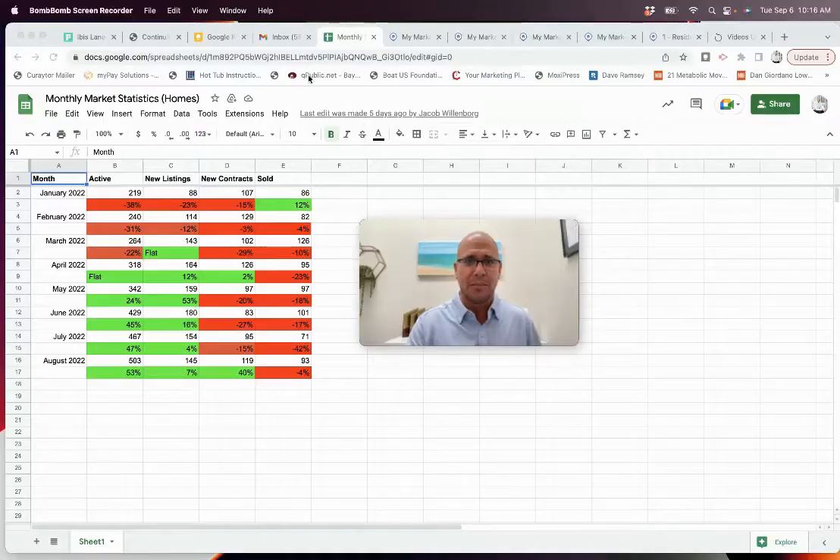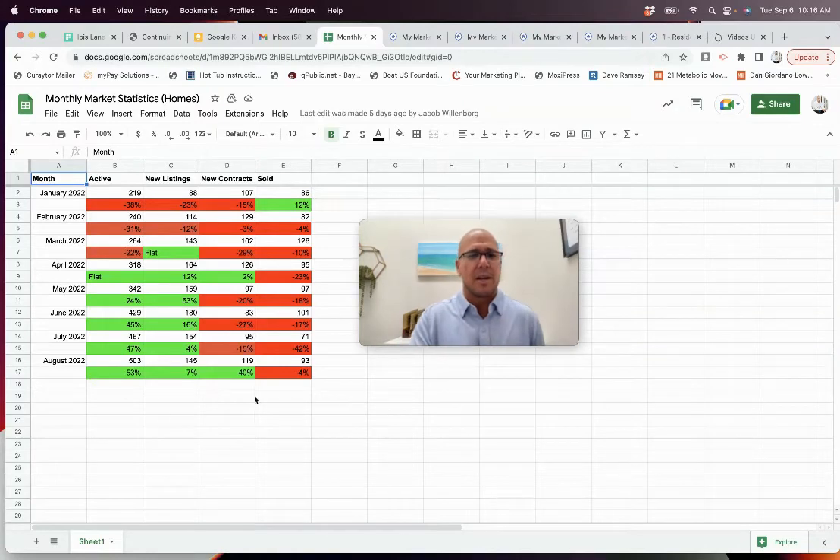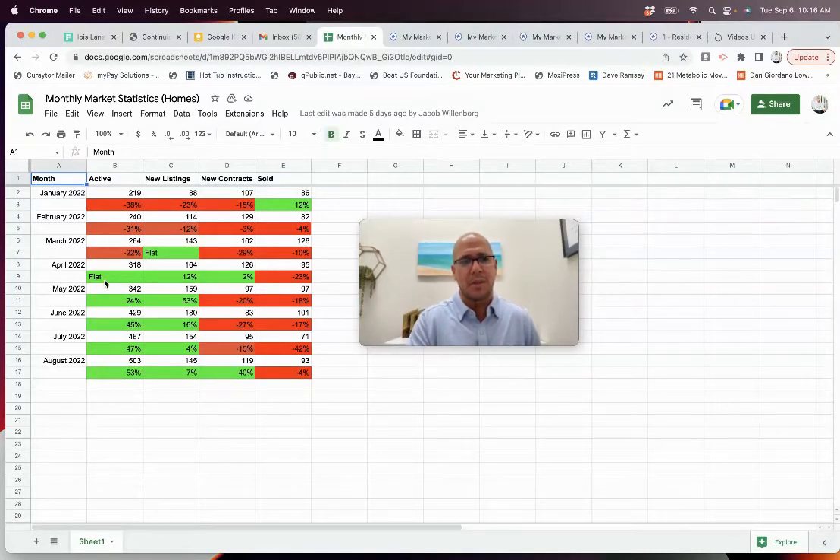One thing I wanted to start with right away is this chart that we've been keeping. We've gone back actually since before COVID trying to keep up with what's happening month to month for you. One thing I found interesting in August — let's go by each column. 'Active' means the number of homes for sale at any given point. In January we were 38% — we had 38% fewer homes for sale.